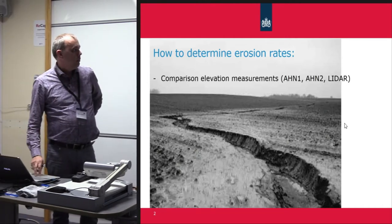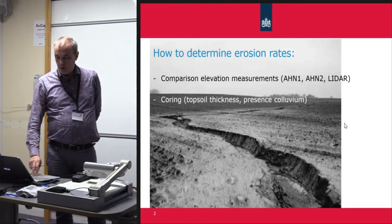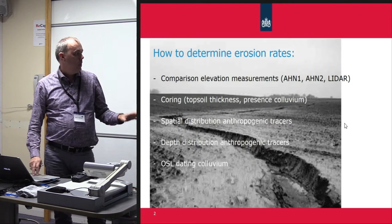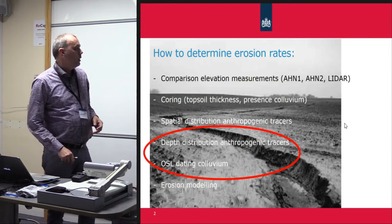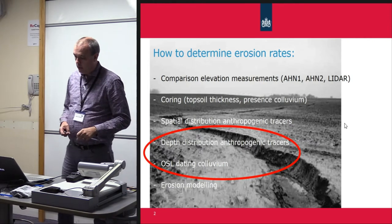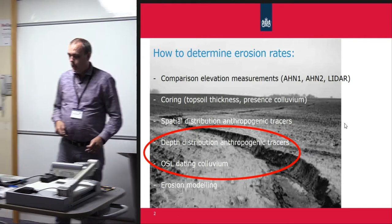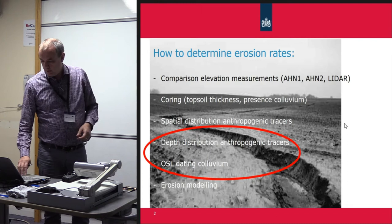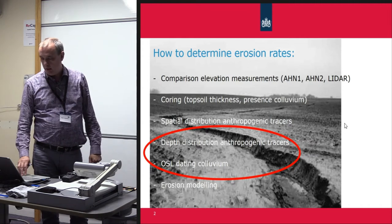We started by comparing existing elevation measurements. We did coring to look at topsoil thicknesses and the presence of colluvium. We looked at mapped anthropogenic material at the surface, depth distribution, OSL dating, and traces. We also have the first pilot on processional modeling of erosion. What I'm going to present today is only the anthropogenic traces and OSL dating, partly because those are the only methods that gave some results. It was very disappointing that our comparison of the different LiDAR measurements did not give anything useful.